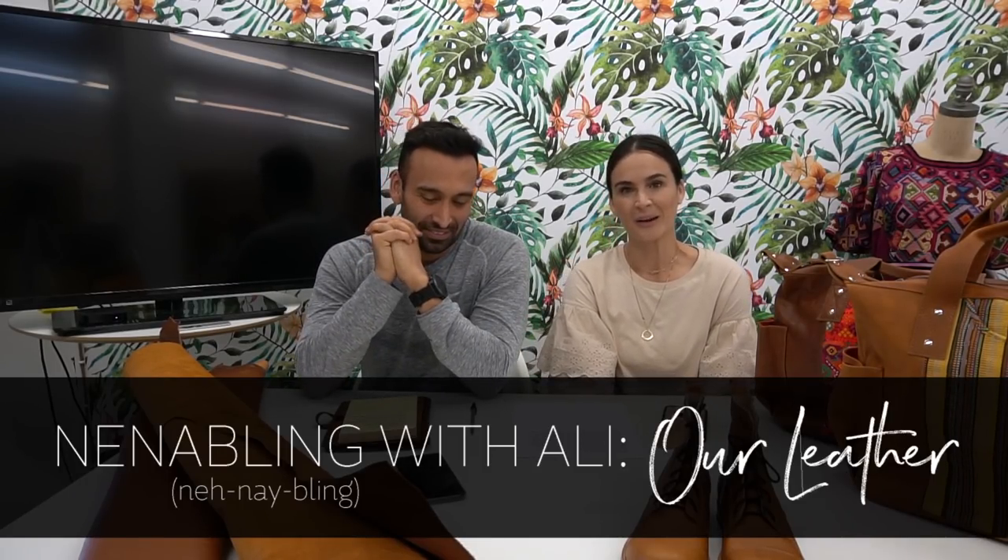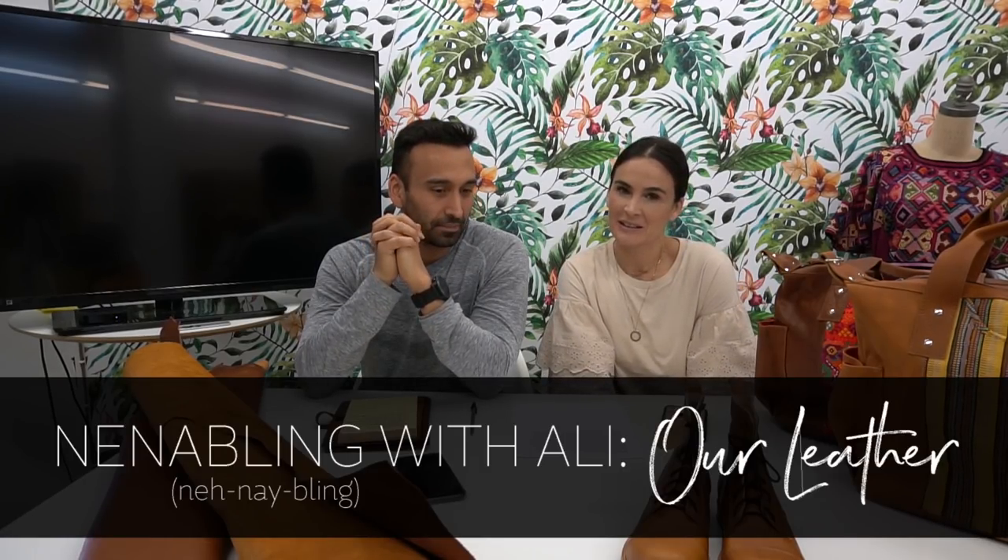We're doing this video today to talk about the leather because we want you to be as passionate about the leather as you are about our fabrics. We had some questions about leather over the past few months, and I actually sent David to Guatemala to meet with our tanneries — we have several tanneries — to do some investigative work, because we realized maybe we don't know as much about the leather that we're putting on the bags as we should.